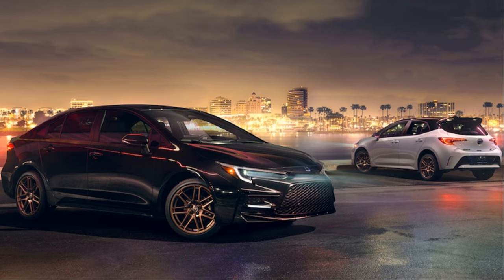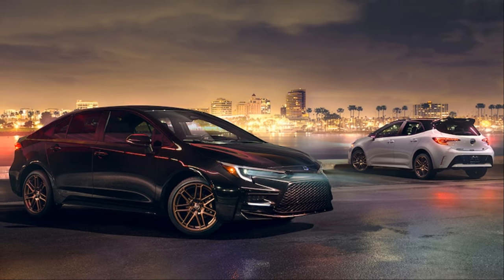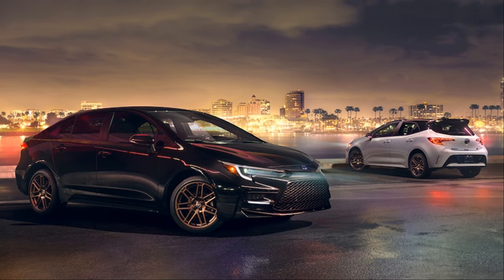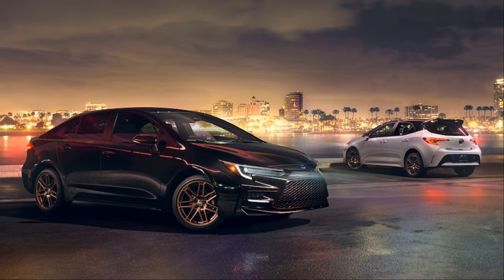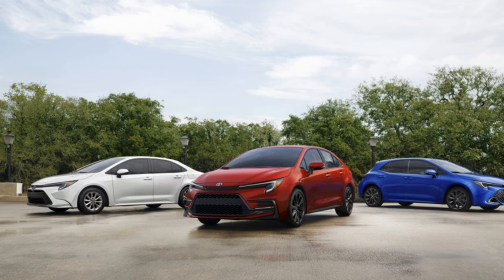The cutting-edge technology present in the Corolla Hybrid is nothing short of impressive. The central display with its large, easy-to-read interface brings convenience to your fingertips. This car is not just about getting you from point A to point B — it's about making that journey as comfortable and enjoyable as possible.